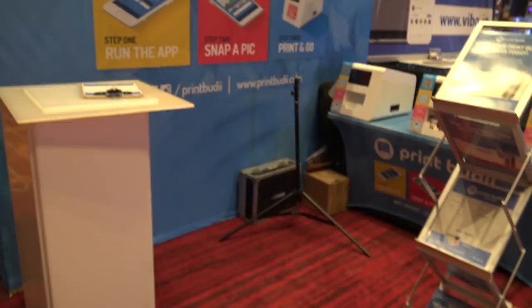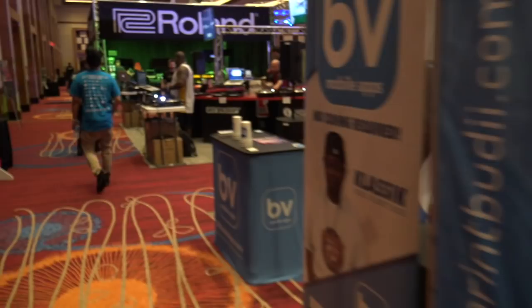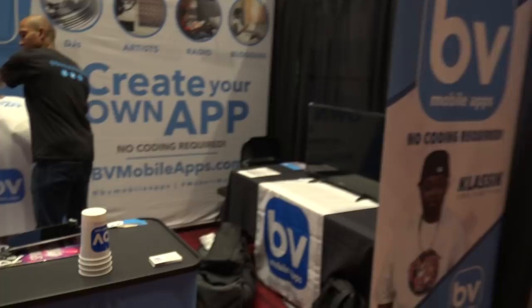A couple of photo booth companies are here. Print Buddy — B-U-D-I-I — is here with their little setup. And mobile apps — bbmobileapps.com — where you can create your own app.